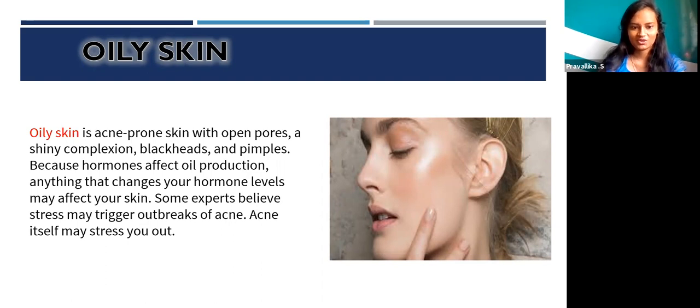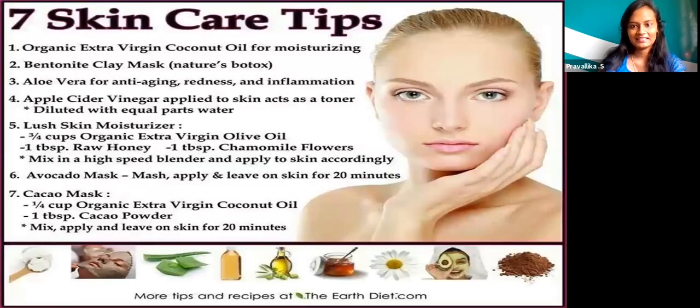Because hormones affect oil production, anything that changes your hormone level may affect your skin. The 7 skincare tips for cabin crew are: organic extra virgin coconut oil for moisturizing, bentonite clay mask, aloe vera for anti-aging, redness and inflammation, apple cider vinegar applied to skin as a toner, lush skin moisturizer, avocado mask, and cocoa mask.